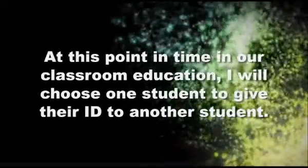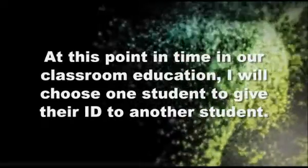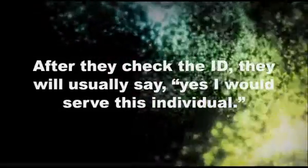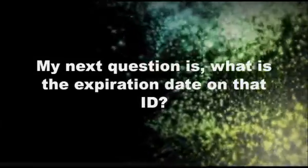At this point in time in our classroom education, I will choose one student to give their identification to another student and for that student to check their ID. After they check the ID, they will usually say yes, I would serve this individual. My next question is: what is the expiration date of that ID?